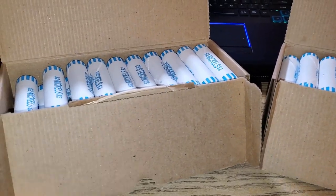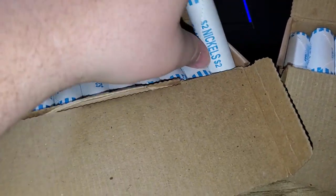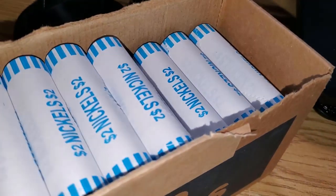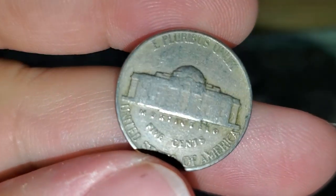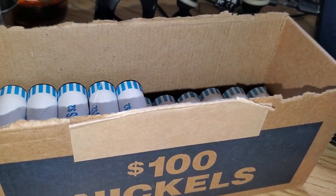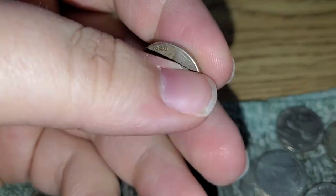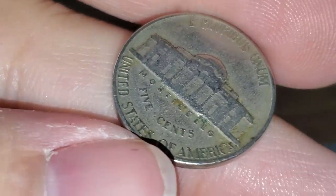Hey, what's up guys, Digging Dave here. I have two boxes of nickels — circulated, no crazy enders. Let's do two boxes and see what we can find. We're only four rolls in and got our first find — a 1948 Philadelphia. Little update: we're 25 rolls in and have still only found the one keeper, the 1948. This is a very slow nickel box.